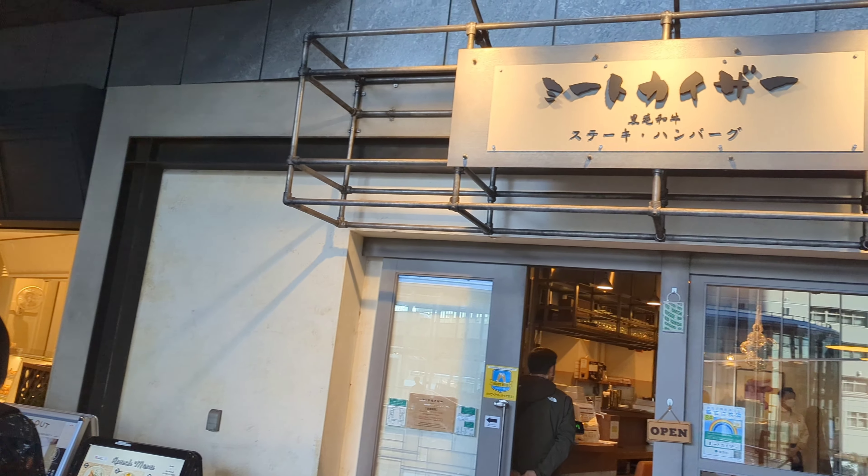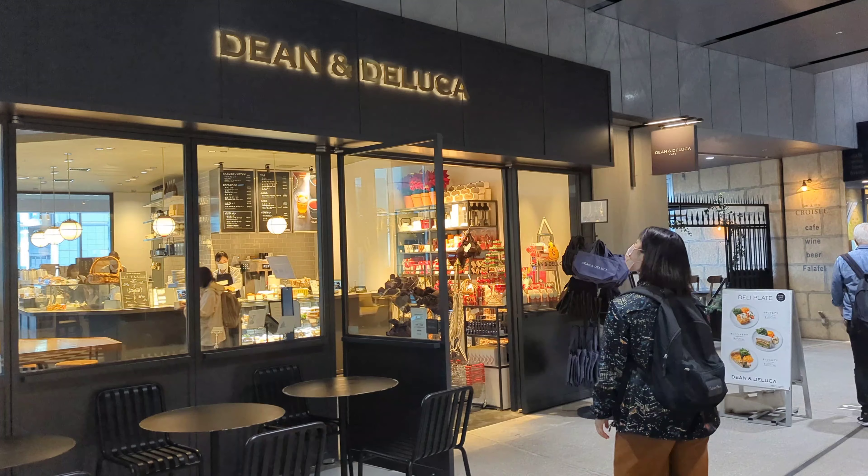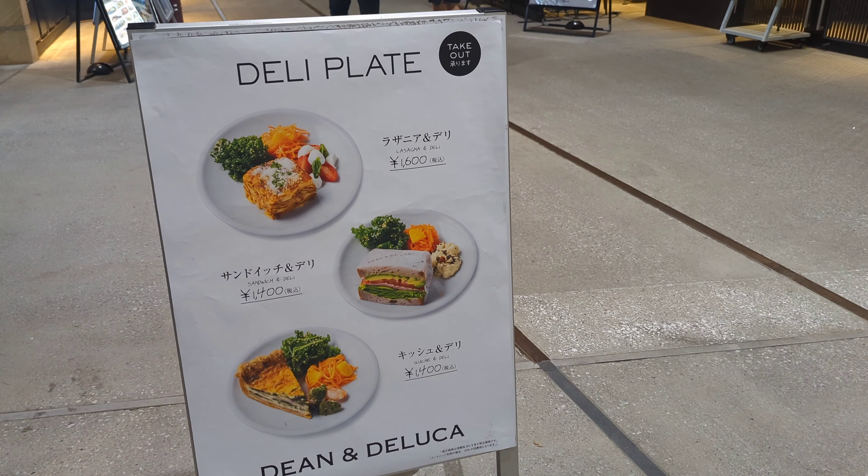There are other kinds of options too. If you don't like Japanese food, you can order hamburgers, just a cup of tea, or maybe a sandwich.